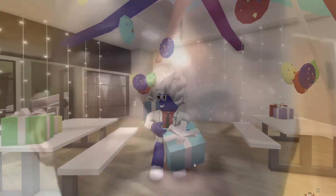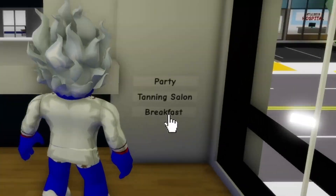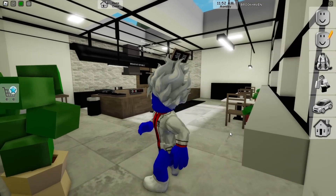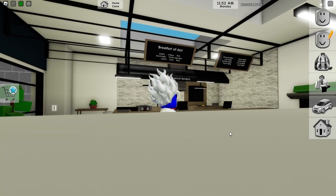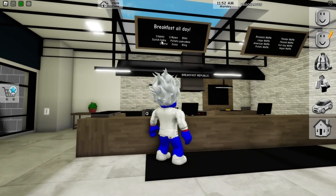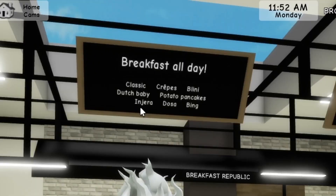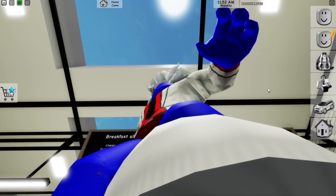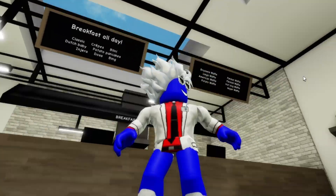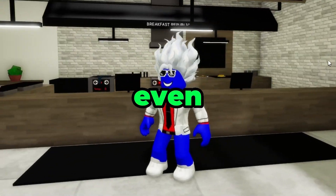Let's say you got tired of the party — you just come here and press breakfast. Look at that! You can invite all of your friends here to eat. They have a nice menu: classic crabs, blini, baby potato pancakes, injera — I don't know what that is — and a lot of waffles. I'm so excited because I know these places are gonna have a lot of secrets.